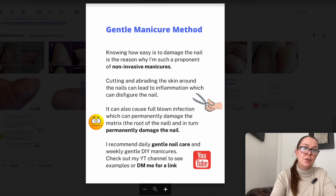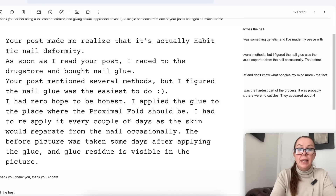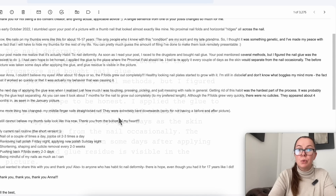Let's go back to her story. 'Your post made me realize that this is actually habit tick nail deformity. As soon as I read your post, I raced to the drugstore and bought nail glue. Your post mentioned several methods, but I figured nail glue was the easiest to do. I had zero hope, to be honest. I applied the glue to the place where the proximal nail fold should be — or where the cuticle should be. I had to reapply every couple of days as the skin would separate from the nail occasionally, and the adhesive doesn't really last very long — so that's quite normal.'